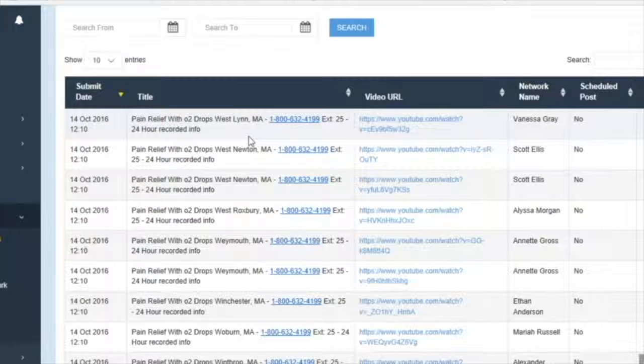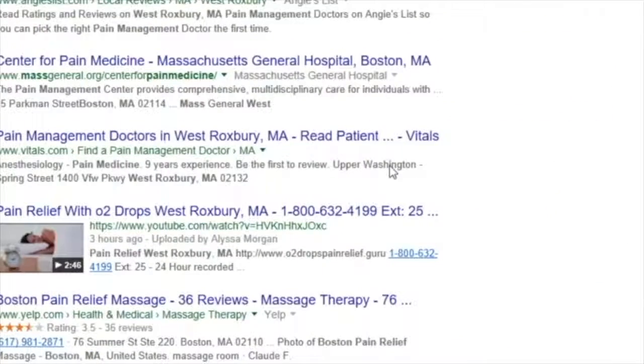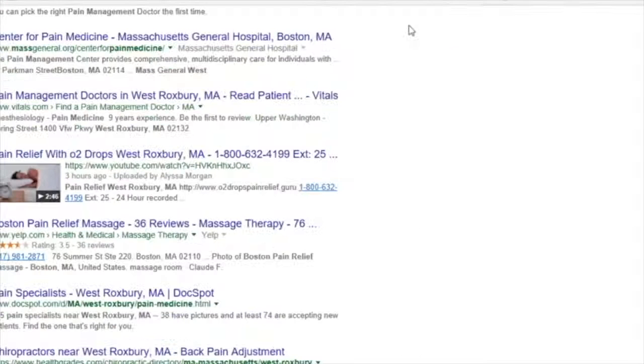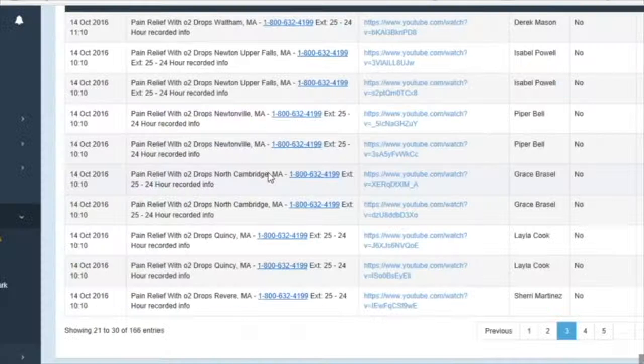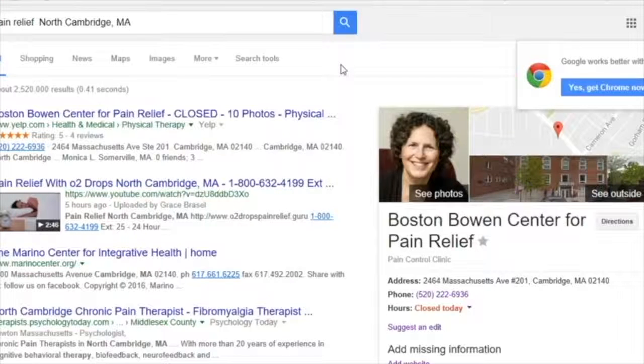The first one took me probably 20 to 30 minutes, figuring out some key search words that I wanted to use. The second one I did was less than 10 minutes. Everything published overnight. Let's try West Roxbury, Massachusetts — there we go, and it's the only video on the screen. I checked a few in New Hampshire last night. Look at that — top positions in one night. If you were to do these individually, it would have taken you all night. It would have taken me months to learn how to do it. You're number one right here in North Cambridge.